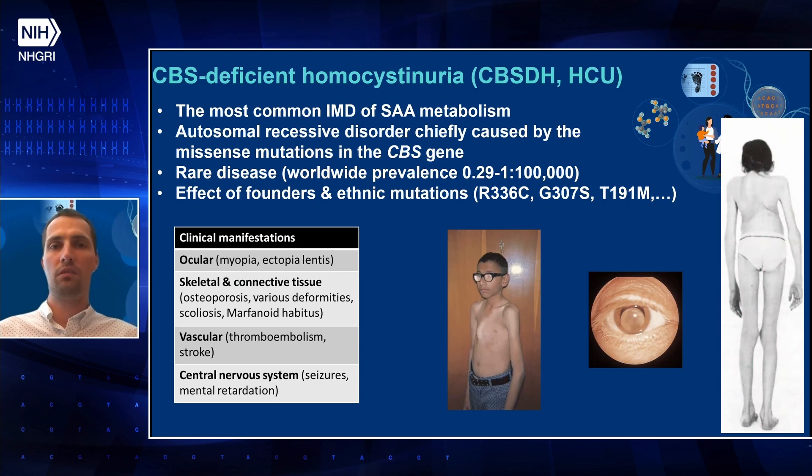CBS-deficient homocystinuria, or CBS-DH, also abbreviated as HCU, is the most common inherited metabolic disorder of sulfur amino acid metabolism. It is an autosomal recessive disorder chiefly caused by mutations in the CBS gene. It is a rare disease with worldwide prevalence around 1 in 1,000, but there are certain founder and ethnic mutations for specific ethnicities or regions, like R336C in the Middle East, G307S in Irish descent, or T191M in Spanish descent.